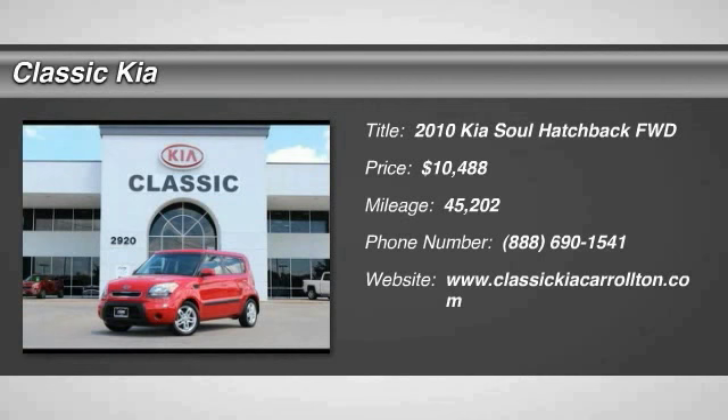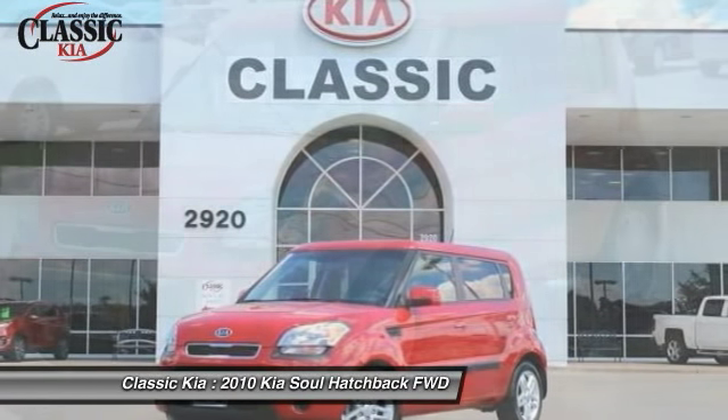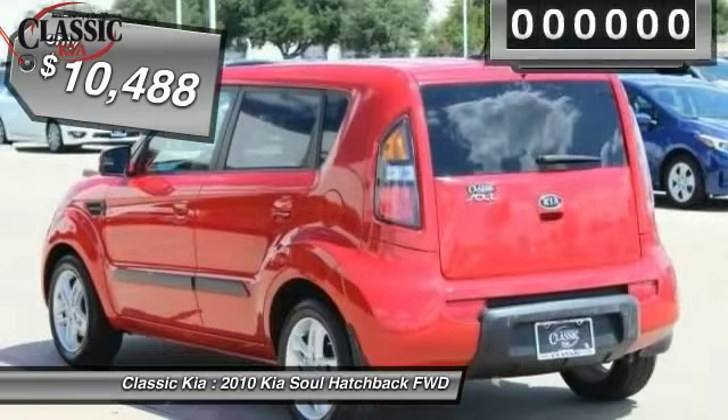Come test drive the 2010 Soul. The Soul is quick and ready with its innovative, catchy style, a sharp, roomy and well-fitted cabin, and a comprehensive list of safety and fun features, and is priced below $15,000.